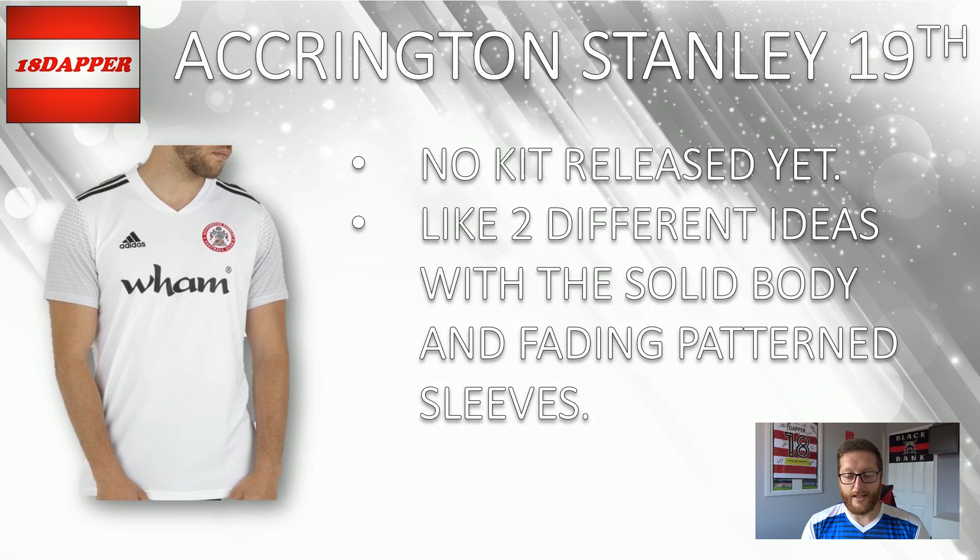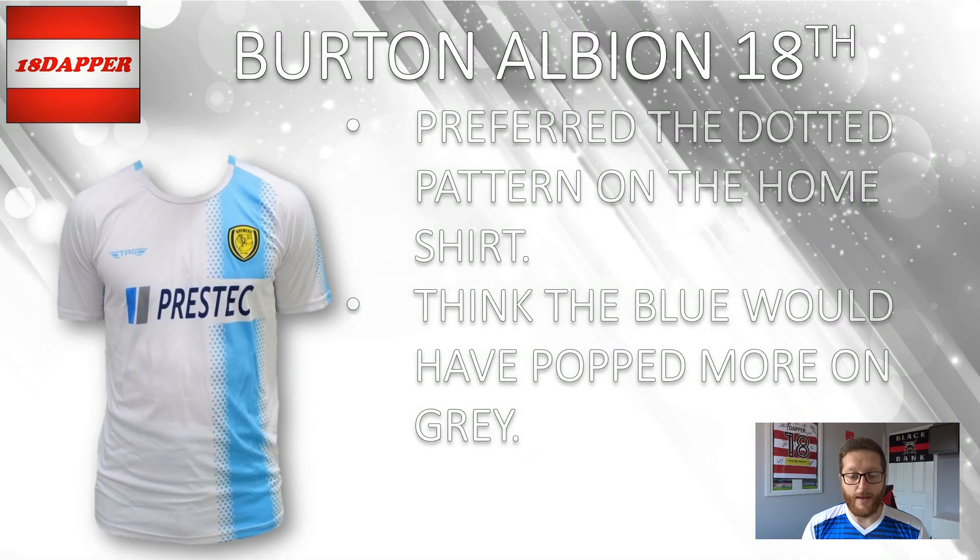On to 19th, I've gone with Accrington Stanley — another unreleased kit, very similar to the home shirt where they had a solid red with a pattern on the sleeve. This one is solid white with the same dotted pattern on the sleeve. For me it's just two different ideas, so both the home and away kit have ranked fairly low. 19th for Accrington Stanley. On to 18th, I've gone with Burton Albion. I preferred the dot pattern on the home shirt — the yellow and black combination popped a lot better. They've gone with white and it just merges in a little bit too much, the blue is a little bit too light. So Burton Albion in 18th.